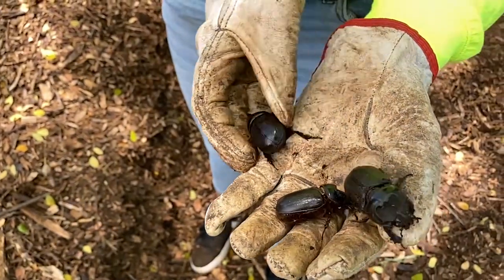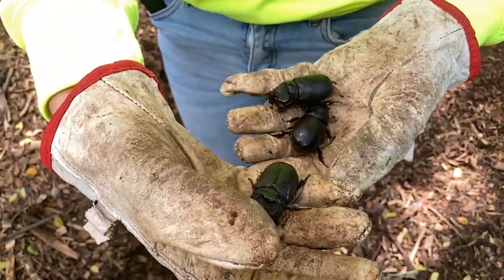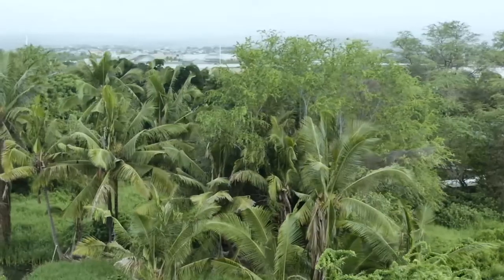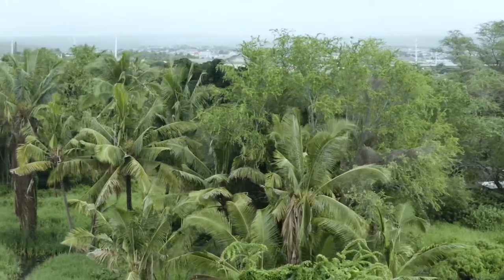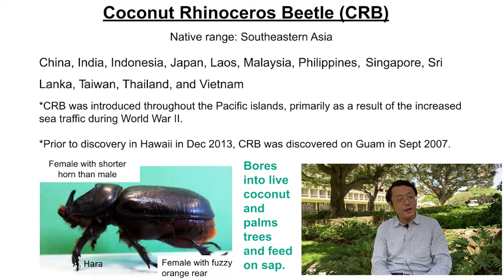As you know, coconut rhinoceros beetle — or CRB — has been here since it was first confirmed on Oahu in December 2013. It was first confirmed on Guam probably six or seven years ago, and it is native to China and Southeast Asia. We got it back in 2013.